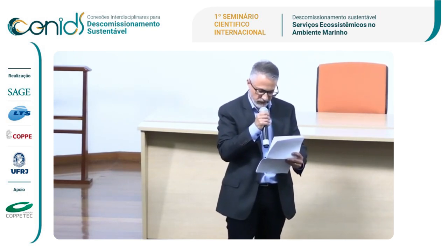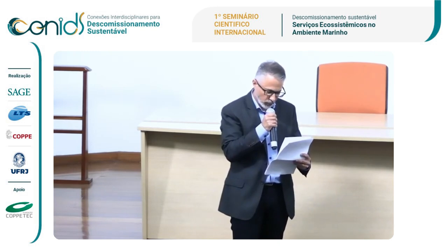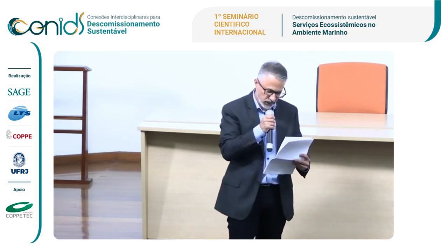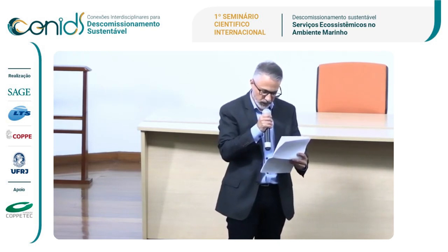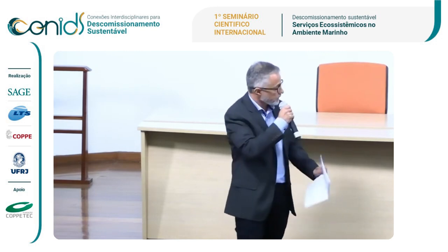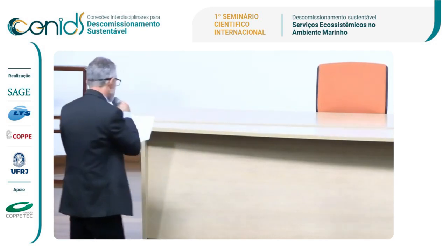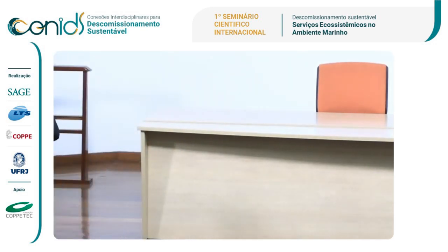Sean has seven years of experience in the field of offshore platform ecology and is currently leading a multi-year ecological survey of an offshore platform on Australia's northwest shelf. Thank you for joining us, Professor Sean. Please go ahead with your presentation.